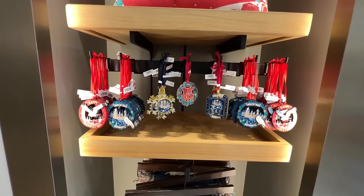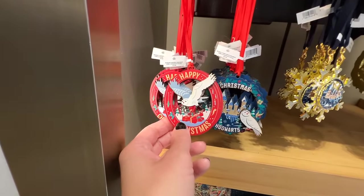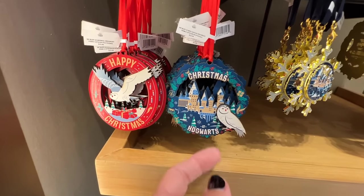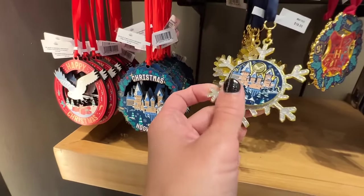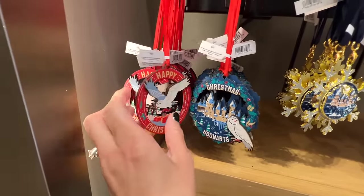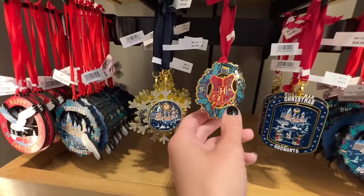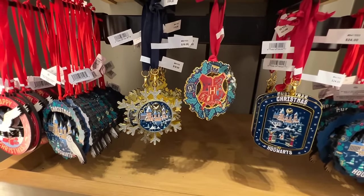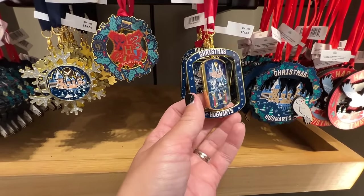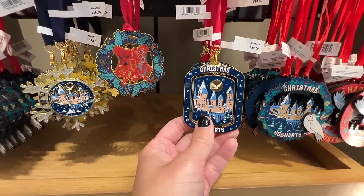They also have some new Christmas ornaments and I love all of them. Here's one just like the shirt and the tray — Happy Christmas. Christmas at Hogwarts. This one's really pretty — a snowflake with Hogwarts in there. These two are $15 and they're wooden. This one is $19. This one is also $19. And then this one — Christmas at Hogwarts — you turn it and there's a closer-up of Hogwarts. This one's $24.